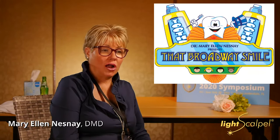Hi, I'm Dr. Mary Ellen Nesnay and my pediatric dental practice is in Long Island, New York, and I've had the LightScalpel laser for three years now.